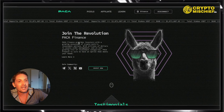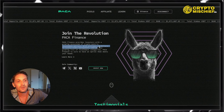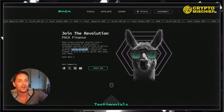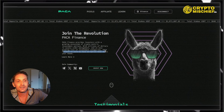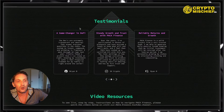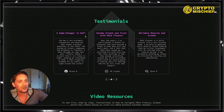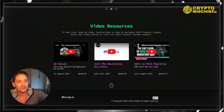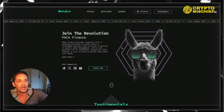Paka Finance provides investors with a growing ecosystem of crypto-centric investment options with millions of dollars in assets under management and an ever-growing list of investment categories. Paka Finance is sure to have an option that meets your needs. Testimonials: Brian B says it's a game-changer in DeFi, SK Crypto says steady growth and trust with Paka Finance, and Ryan M says reliable returns and growth. They also have video resources where people go through the platform and explain how it all works.